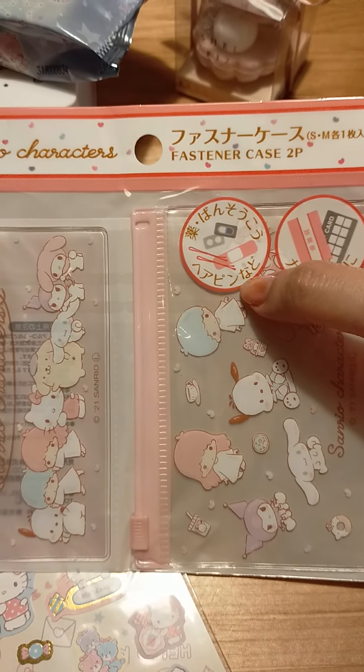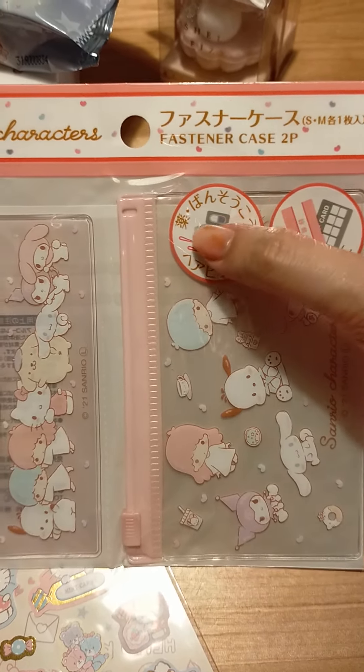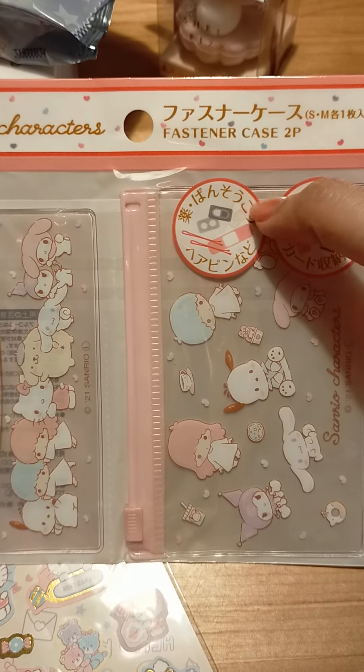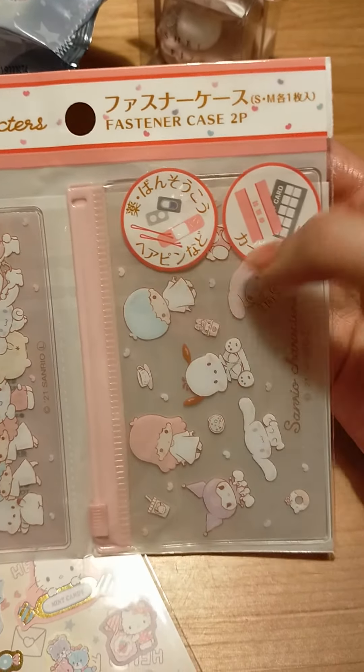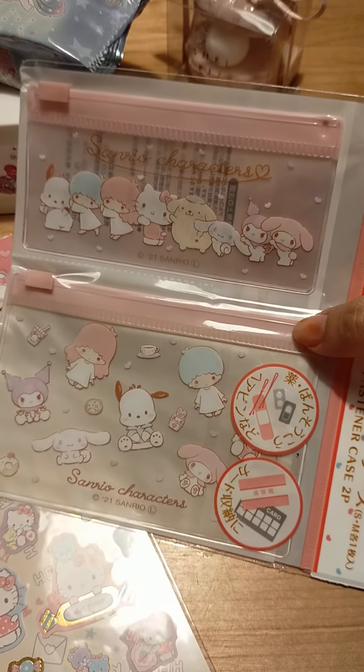We have this fastener case. They suggest to use it for medicine, kusuri, band-aids, hairpins, cards, whatnot. It's really cute.